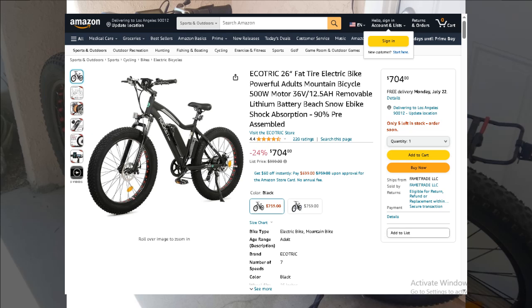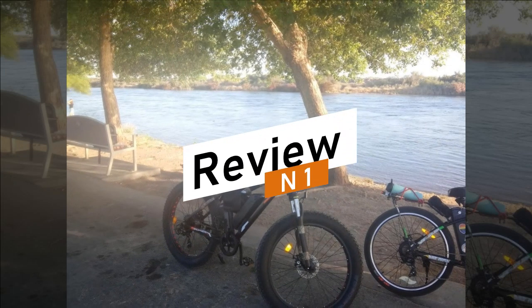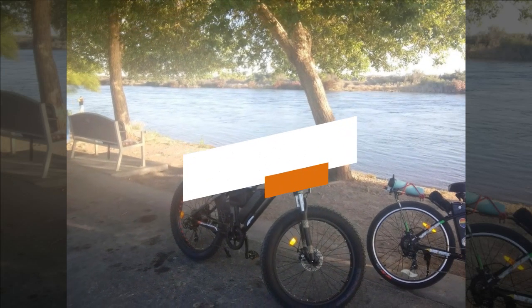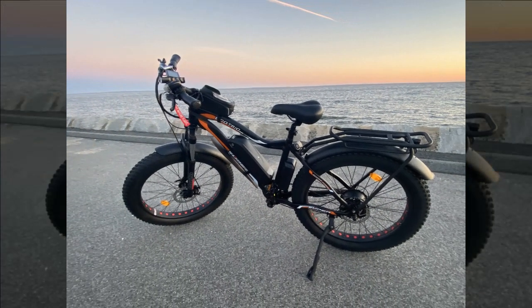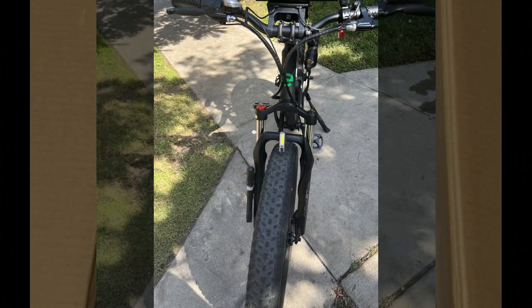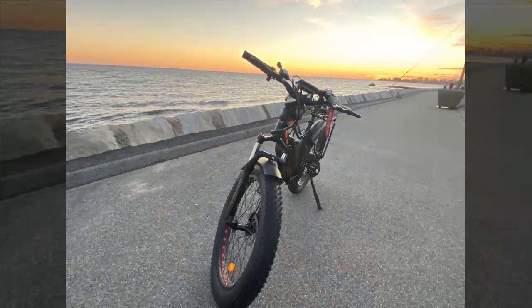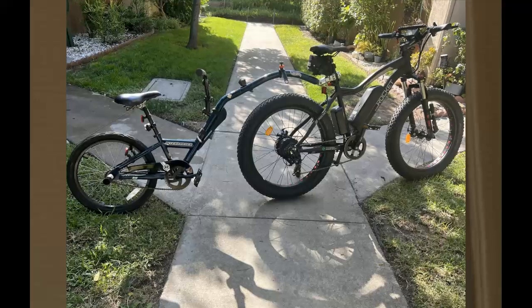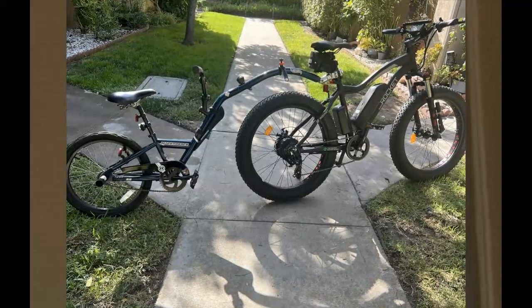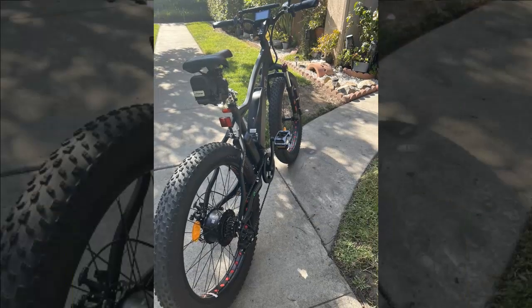Let's begin by examining the insights from our first reviewer, who is overwhelmingly impressed with the Ecotric 26-inch 500-watt electric bike. Having temporarily lost their driver's license, they sought an alternative and discovered this bike, which legally requires no license to operate. The initial purchase was motivated by its reasonable price and robust appearance, with a top speed of 25 miles per hour. Assembly was straightforward, aided by an instructional video, resulting in a ready-to-go bike in just about 20 minutes thanks to its 95% pre-assembly.